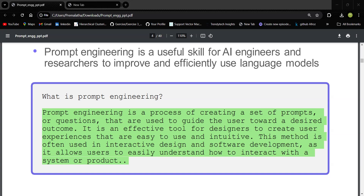Why is prompt engineering important? First, asking the right question makes it easier for the computer to understand you. Good questions mean you get the right answers faster. Finally, asking the right question helps you make the most of what the computer can do.